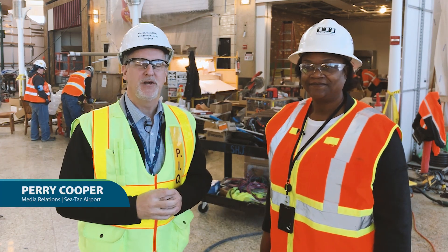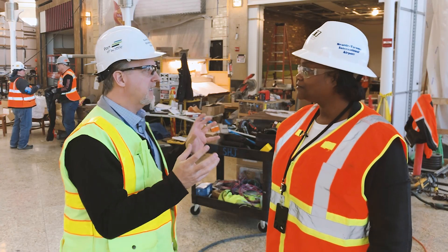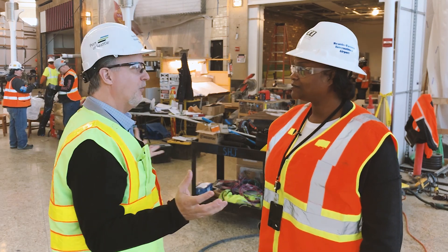Hi, I'm Perry Cooper at SeaTac Airport, checking in right here in the middle of our central terminal. I'm with Don Hunter, who is our senior manager of Airport Dining and Retail. Tell us exactly where we're at. This is a space we haven't seen for a while, right?